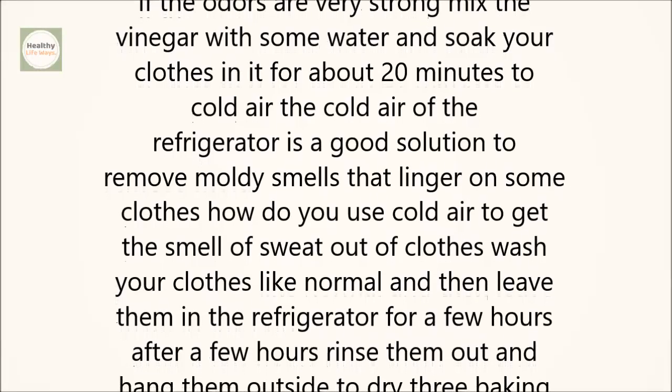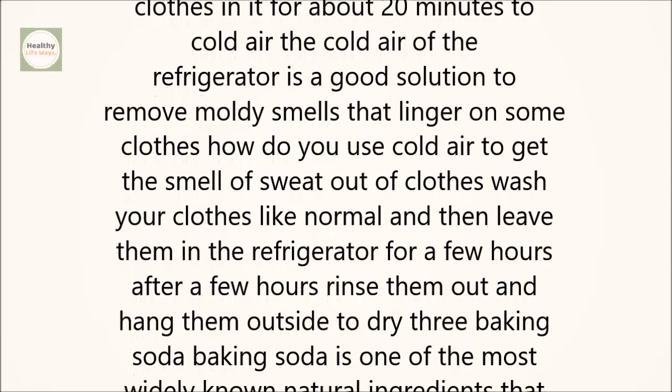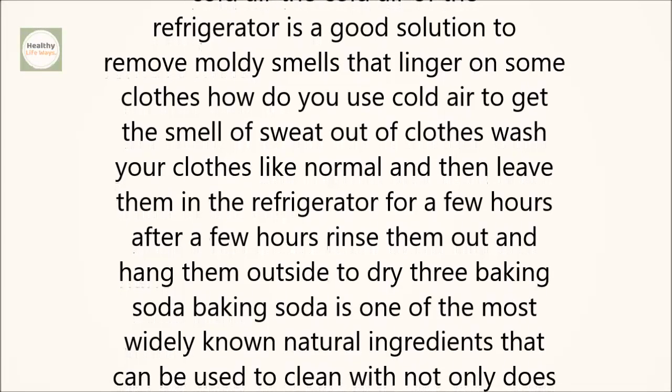Wash your clothes like normal, and then leave them in the refrigerator for a few hours. After a few hours, rinse them out and hang them outside to dry.